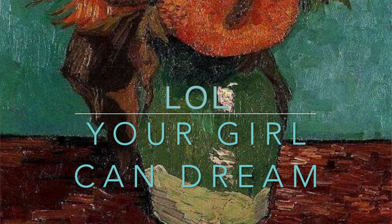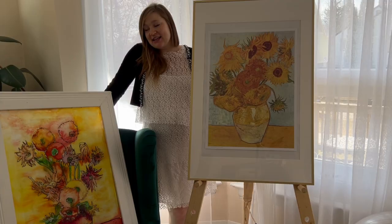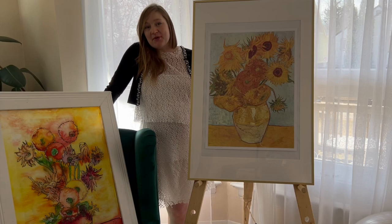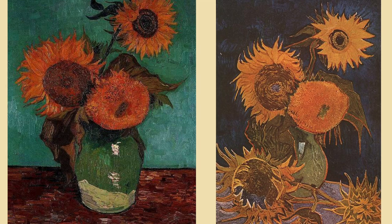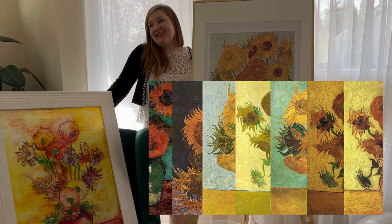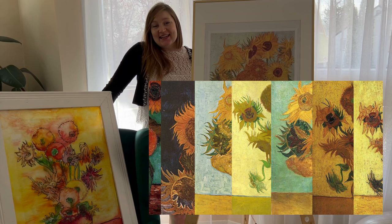When I started doing research into these sunflowers, so many things absolutely surprised me. One of the biggest surprises is that Vincent van Gogh created not one, not two, not even four copies, but seven copies of the sunflowers in a vase — which is absolutely astounding. He enjoyed creating copies of paintings he loved.